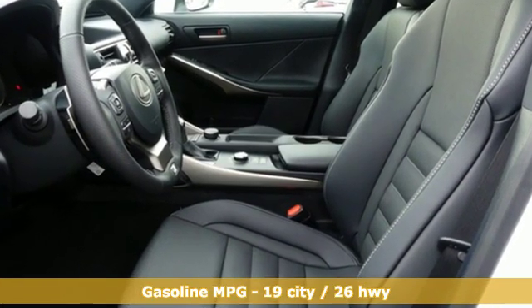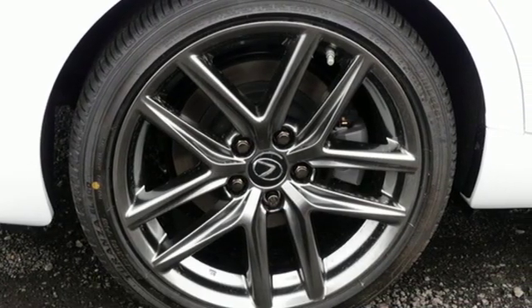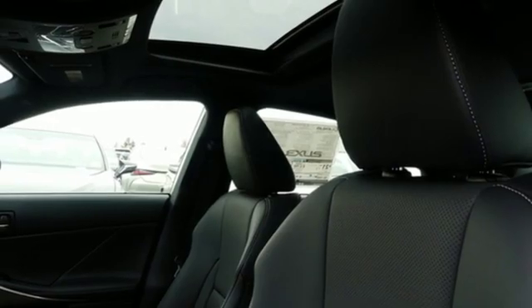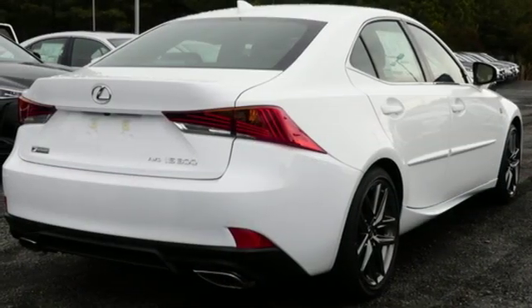Integrated navigation system with voice activation, dual zone climate control, power heated mirrors, power sliding and tilting sunroof, V6 engine, gas pressurized shocks.